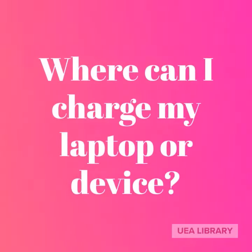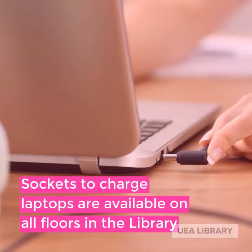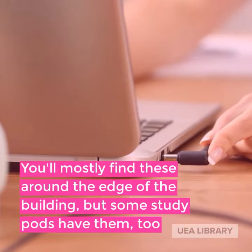Where can I charge my laptop or device? Sockets to charge laptops are available on all floors in the library. You'll mostly find these around the edge of the building, but some study pods have them too.